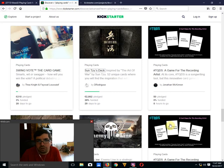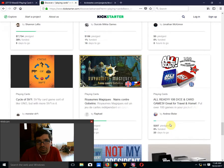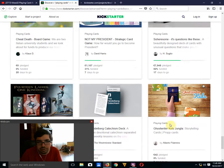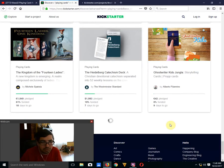Looking more broadly, I'd like to see more tarot decks and games. Everyone's trying to make money off Donald Trump — whether they like him or they hate him.